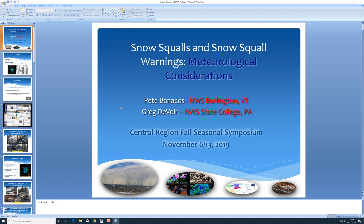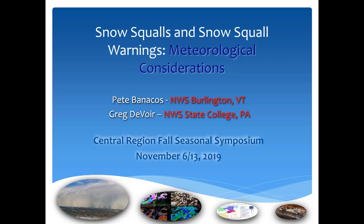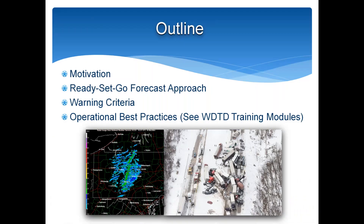Thanks for the invite Randy and everyone at Central Region. It's a pleasure to talk today about snow squall warnings. The outline will give a brief motivation for why we're issuing snow squall warnings, look at the ready-set-go forecast approach, briefly touch on the warning criteria, and then go through some operational best practices.